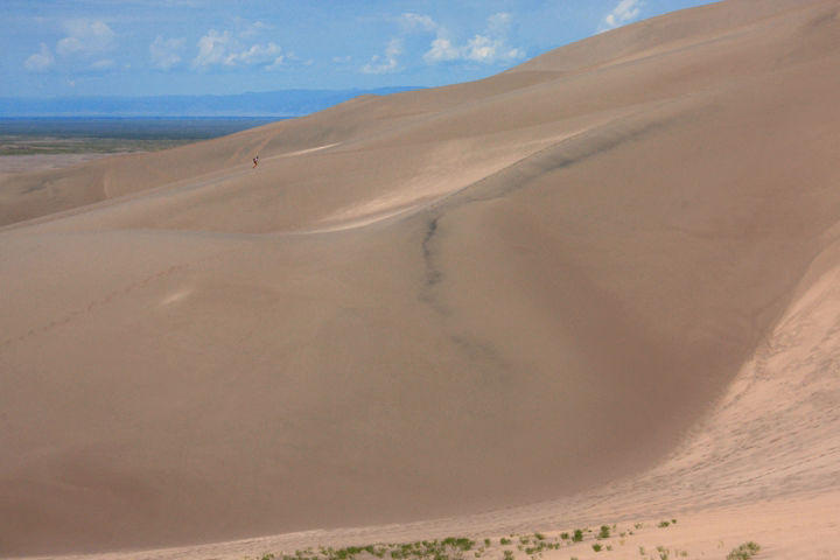The winds blow from the valley floor toward the mountains, but during storms the winds blow back toward the valley. These opposing wind directions cause the dunes to grow vertically. Two mountain streams, Medano and Sand Creeks, also capture sand from the mountain side of the dune field and carry it around the dunes and back to the valley floor. The creeks then disappear into the sand sheet, and the sand blows back into the dune field. Barchan and transverse dunes form near these creeks.